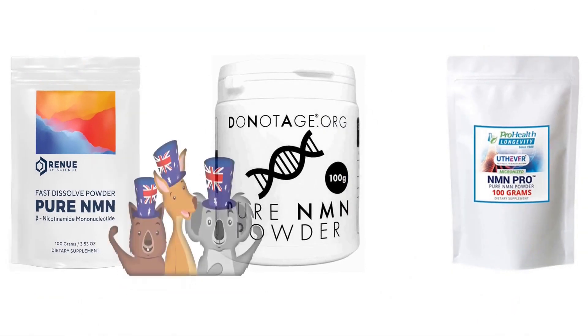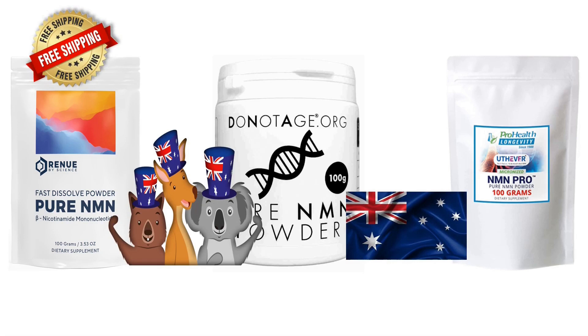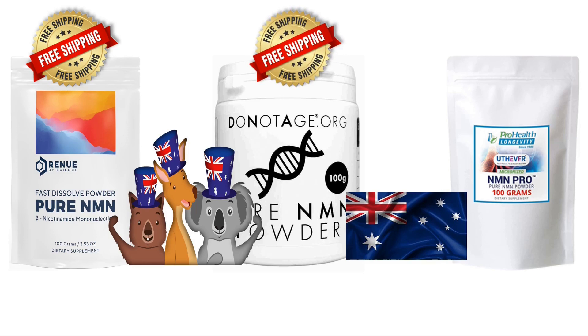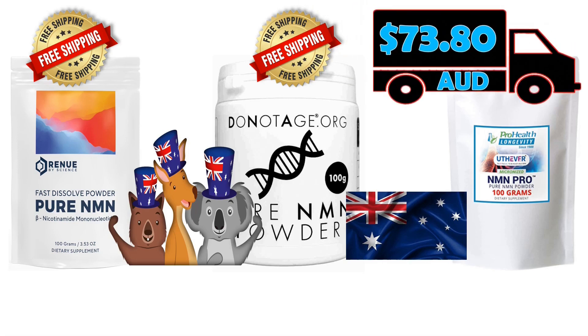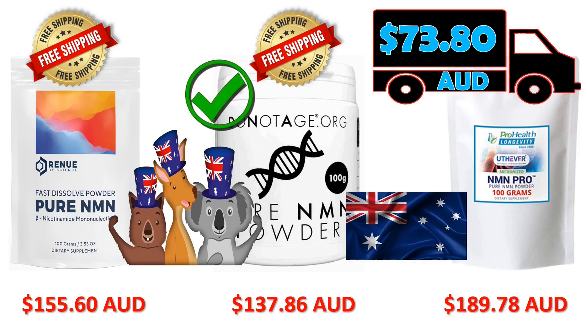Let's head down under and look at prices in Australia. If you are in Australia, Renew by Science shipping to all territories is still 100% free. And remember, they ship out of a dedicated Renew by Science office located in Queensland. DoNotAge.org shipping to Australia from the UK is also 100% free. ProHealth Longevity shipping to, for example, New South Wales using their FedEx six-day service will charge you around $73.80 Australian. So if you're in Australia, for that 100 gram bag to turn up at your door: Renew by Science will charge you approximately $155.60 Australian, DoNotAge will charge you around $137.86 Australian, and ProHealth will charge you an eye-watering $189.78 Australian. So if you do live in Australia, DoNotAge.org is now $17.74 cheaper than Renew by Science and a whopping $51.92 Australian cheaper than ProHealth Longevity.